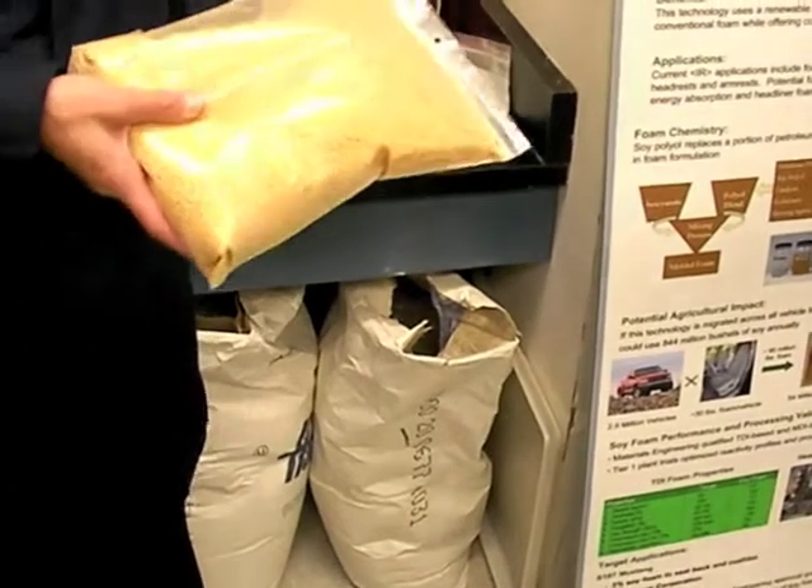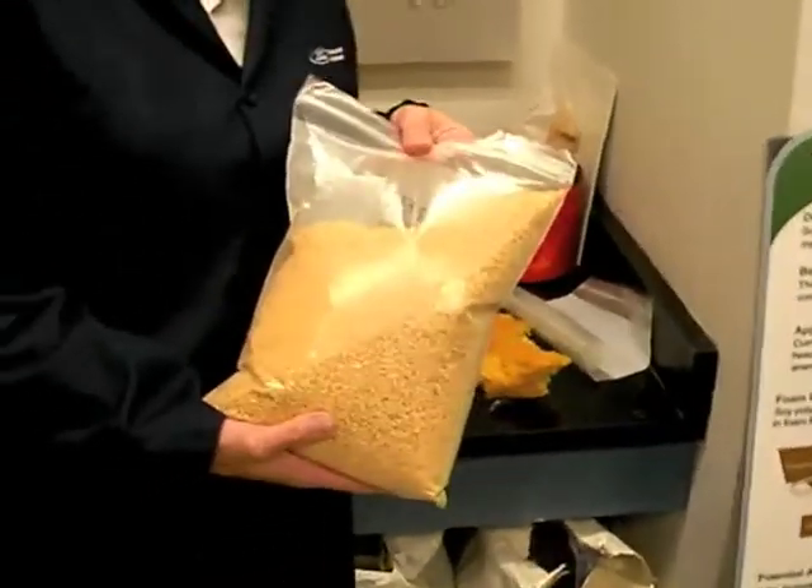First time people are trying this, right? We have bags of soy meal and soy flour here. I thought that was kind of cool. Do you want to drink soy milk in your coffee as well?